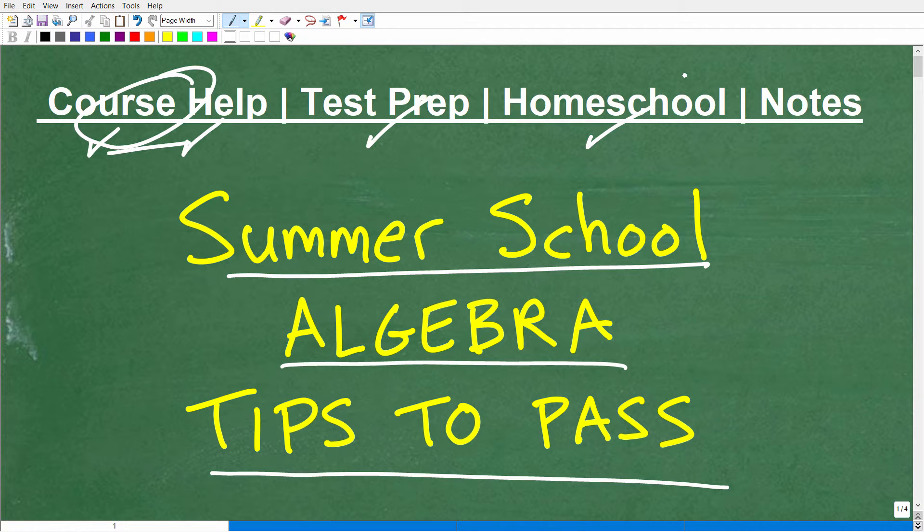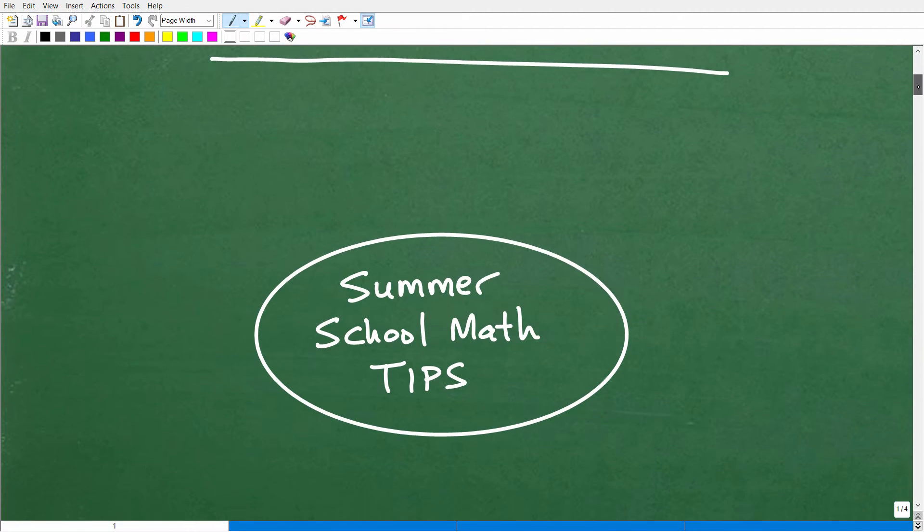If you homeschool, you definitely want to check out my homeschool math program. And if you don't have any math notes, you're going to need something to study from — you can use my math notes. Links are in the description of this video. I've been teaching math for decades. You have to take math notes if you don't want to go to summer school, and you've got to take great math notes. So let's get into some quick tips on summer school algebra.